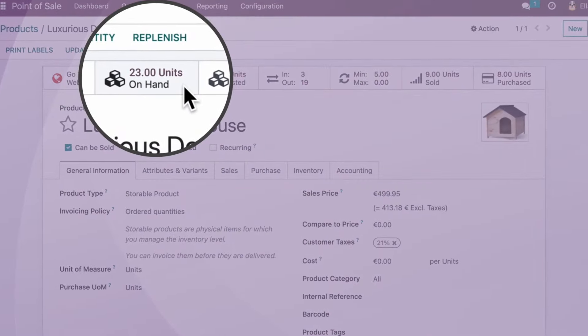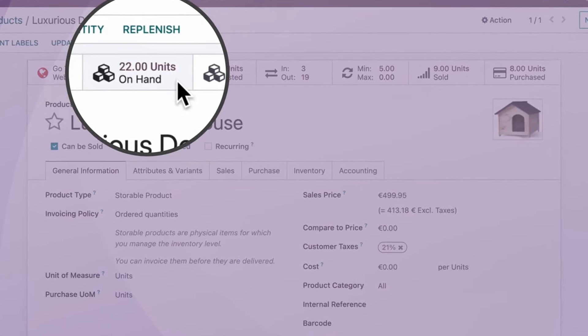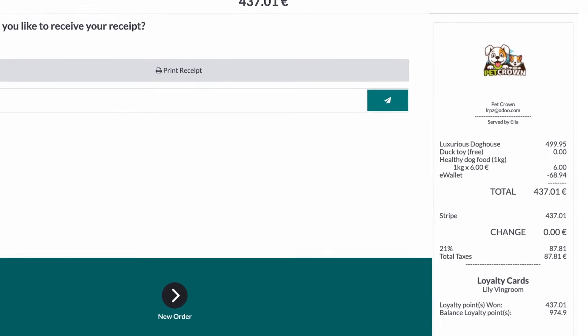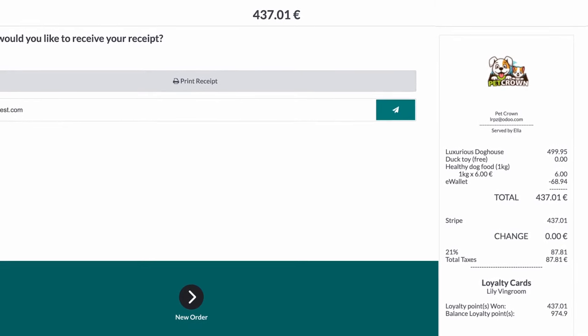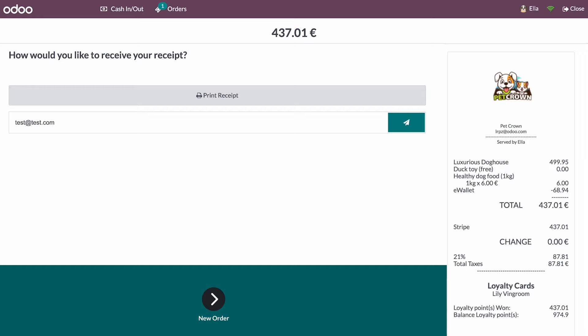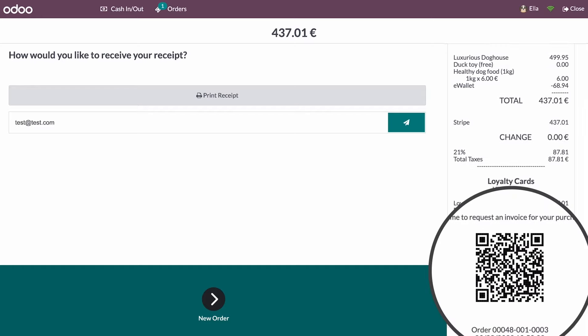And our inventory level updates automatically. Bye Lily and Winnie, see you soon. We forgot to ask her if she wanted an invoice. No problem — if she wants to, she can always generate one herself by scanning the QR code on her receipt.